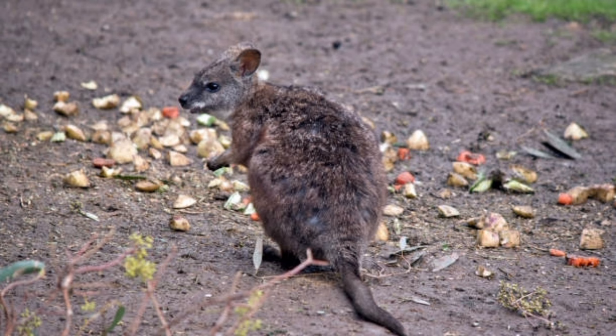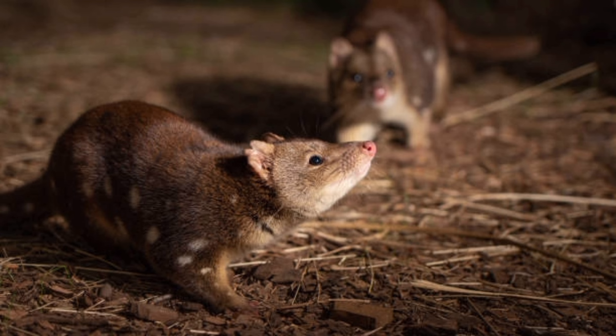Kangaroo rats have long, sensitive whiskers that help them navigate in the dark and detect obstacles. They have strong hind limbs with four toes on each foot, adapted for powerful jumping.